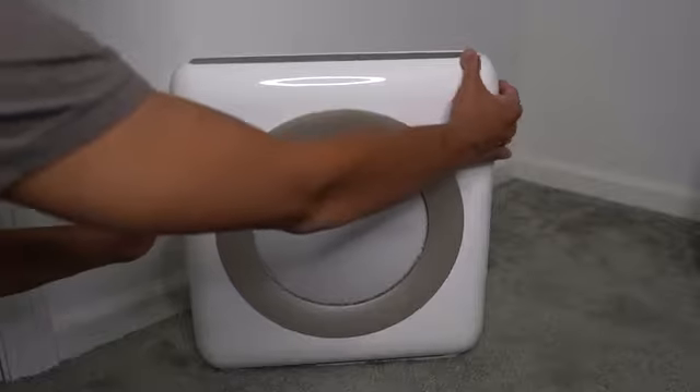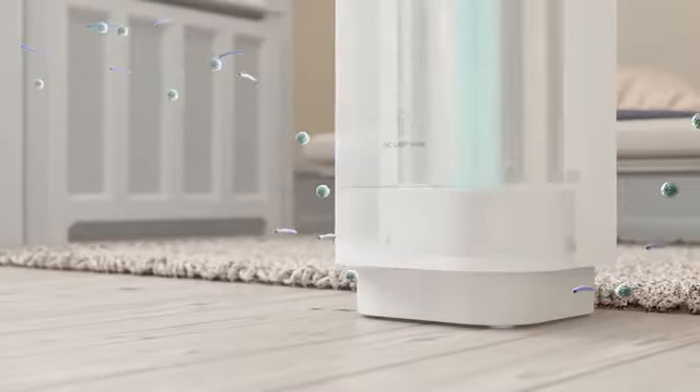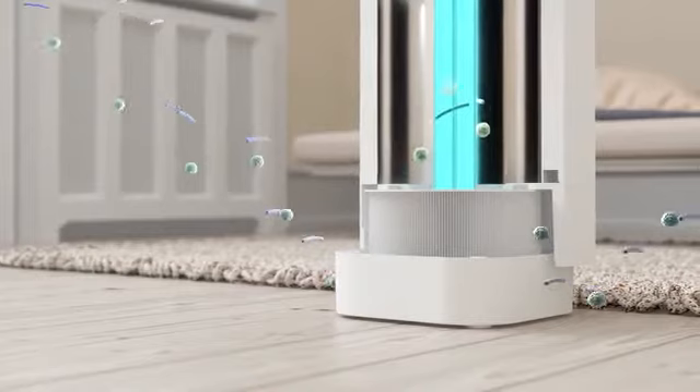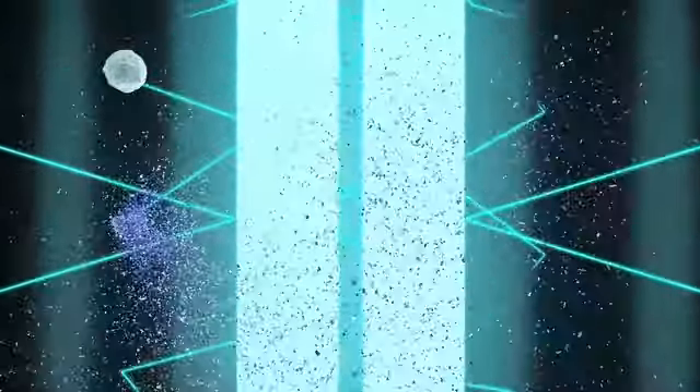Today's air filters trap and collect dust particles, not eliminate them. The Cleantech difference? We combine HEPA level filtration with the highest intensity and exposure time of 254 nanometers UVC light in its size.